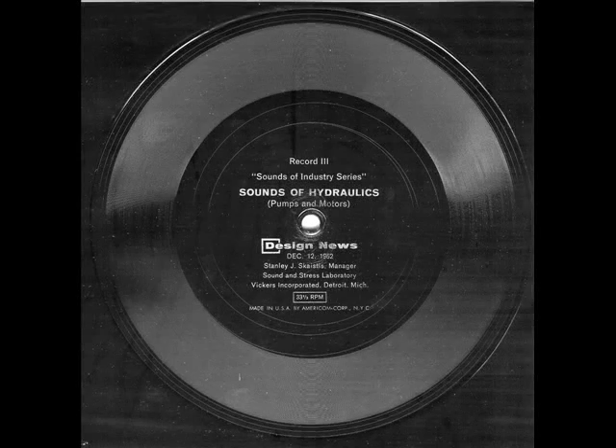This is Stan Scystis, speaking to you from the new noise control facility at Vickers Incorporated, where this recording was made. Details of this facility are shown in figure one of the accompanying design news article.